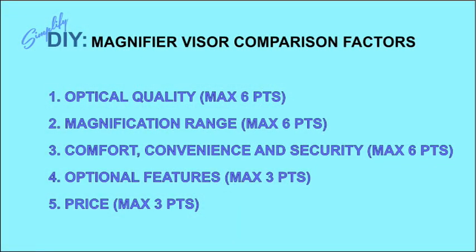So now that we're familiar with the candidates, let me review the point system I'm using to rate them. I assigned point values divisible by three so I could easily assign them to the three visors I'm testing, and assigned double point values for the factors I consider most important. I consider optical quality, magnification range, and comfort and convenience to be the most important things for any visor. But since two of the visors have optional features, I had to add some points for those features, and also add points for price since some people consider that a very significant factor.